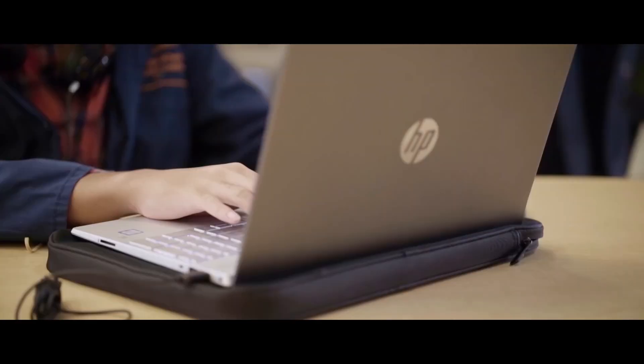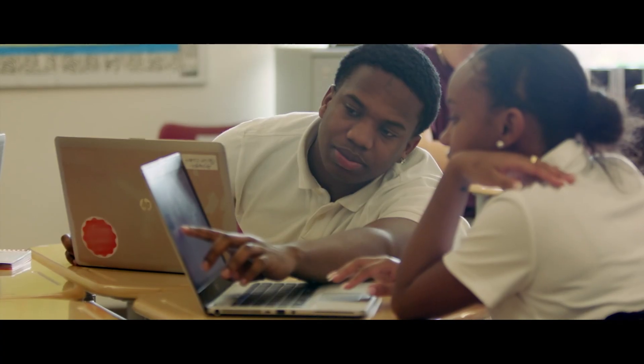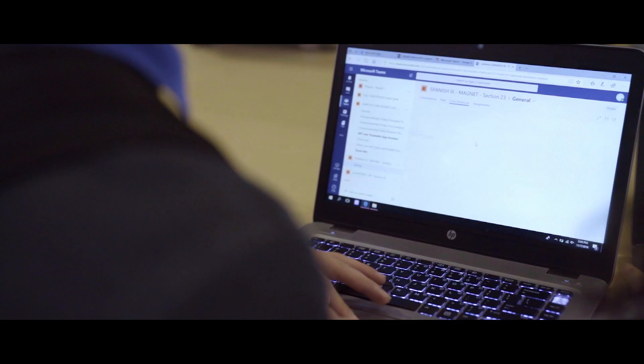For coding and other types of applications that require a full application suite, you can't simply do that on a Chromebook. We were able to take our Windows 7 devices across the district and seamlessly upgrade them to Windows 10.